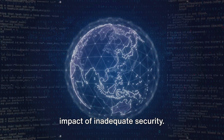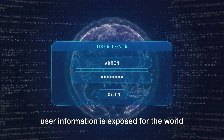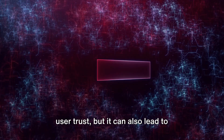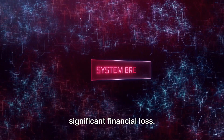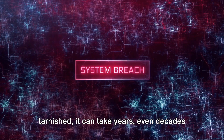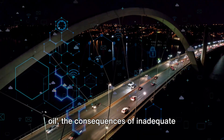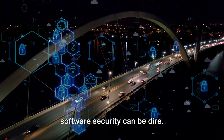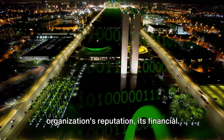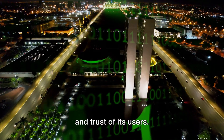Let's consider the impact of inadequate security. Picture a data breach, where sensitive user information is exposed for the world to see. Not only does this result in a loss of user trust, but it can also lead to significant financial loss. And once a company's reputation is tarnished, it can take years, even decades to recover. In an era where data is seen as the new oil, the consequences of inadequate software security can be dire — not just for the software, but for an organization's reputation, financial health, and the privacy and trust of its users.